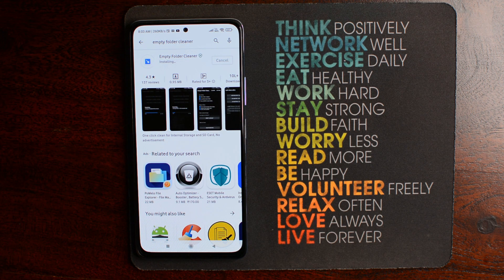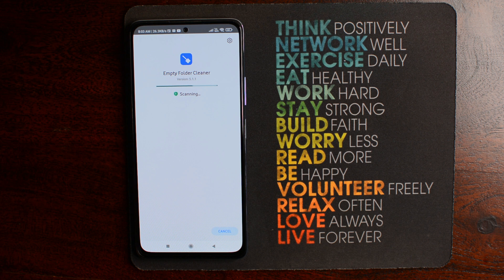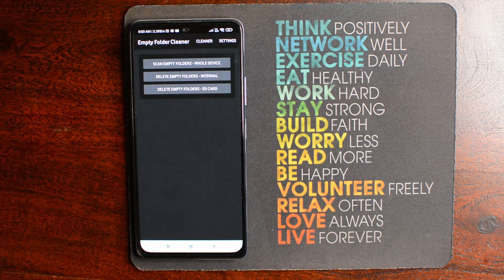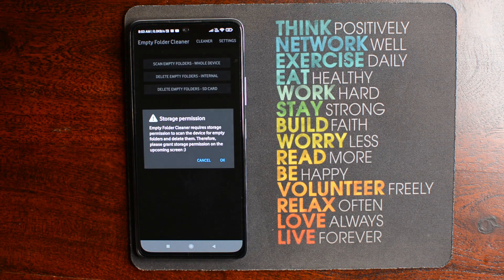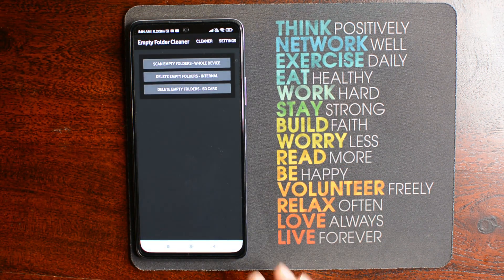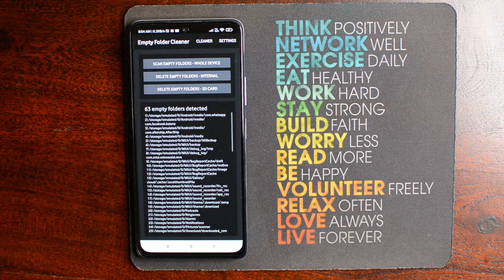Whenever we install any app on our mobile phone, it creates a folder in the root directory, and sometimes these kinds of folders are also created by the system. When you uninstall the app, the folder is left empty. If you want to get rid of these kinds of folders, then you must try Empty Folder Cleaner. Once you install the app, grant the storage permission which will help the app to look into your device's storage. From the main screen, click on Scan Empty Folder Whole Device.